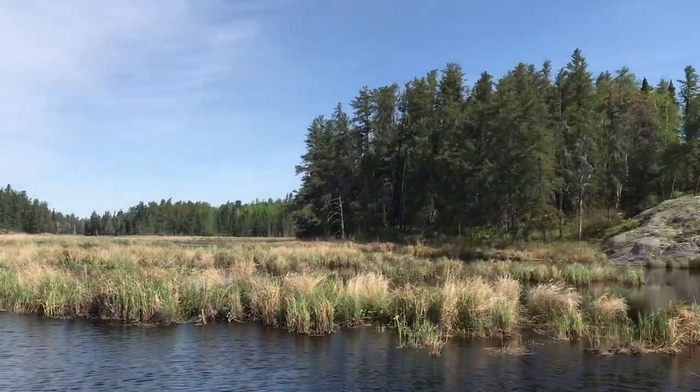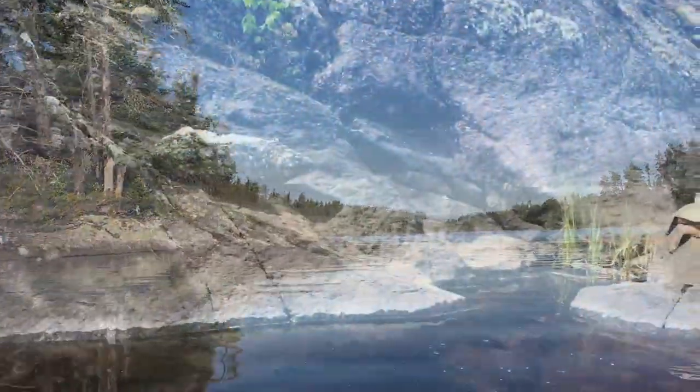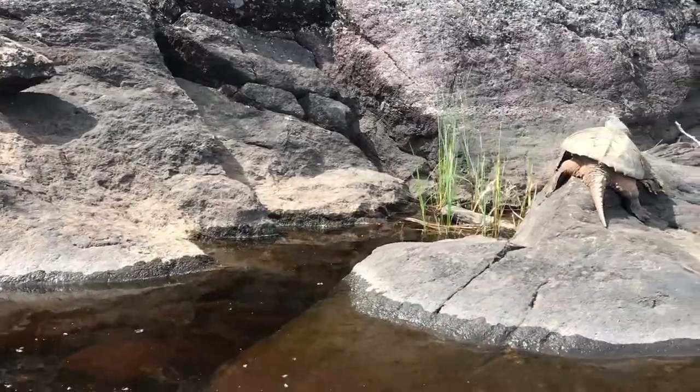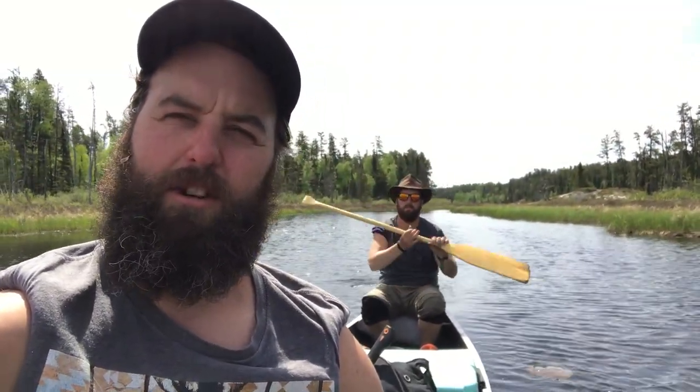Wouldn't recommend this because the last thing you would want is a hole in your canoe and to be stuck in the park in the middle of nowhere — with dinosaurs. Snapping Turtlesaurus! We made it to the last stretch — just a little ways through this marsh, but we're almost done.